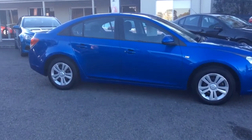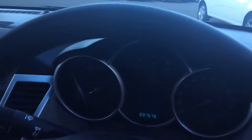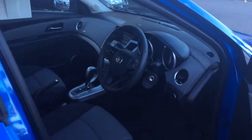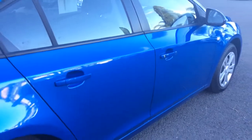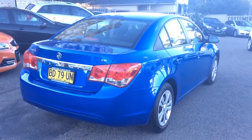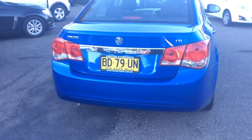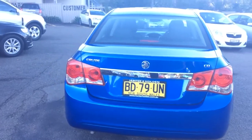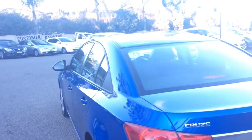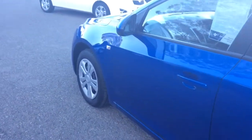I'm going to quickly just open the door so you can have a quick look inside. And I've got a quick look inside the other one as well.